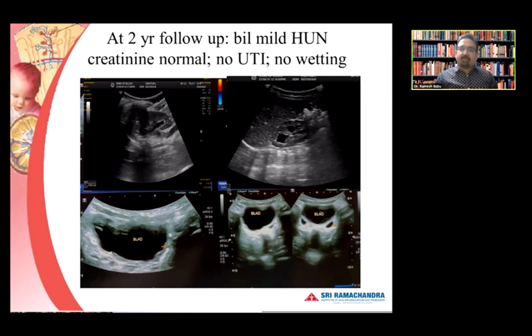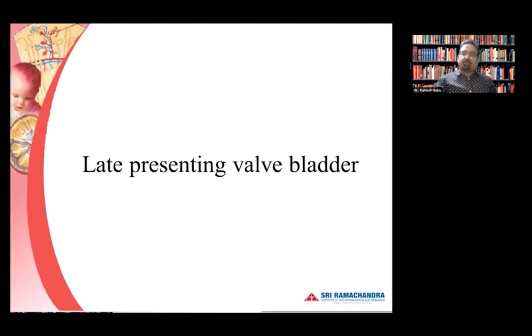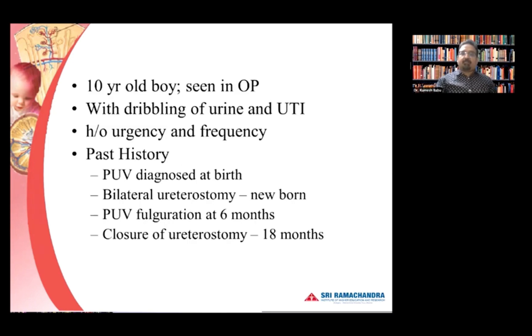This is the same patient at a two-year follow-up. We did a cystoscopy — there is no residual valve, but there is bilateral mild hydroureteronephrosis. The creatinine is still normal, there is no urinary tract infection, and there is no wetting, so the child has normal voiding cycles. But we can see the dilated ureters and upper tract dilatation — early evidence of persistent hydroureteronephrosis after clearing the posterior valve, which could turn into a late presentation.